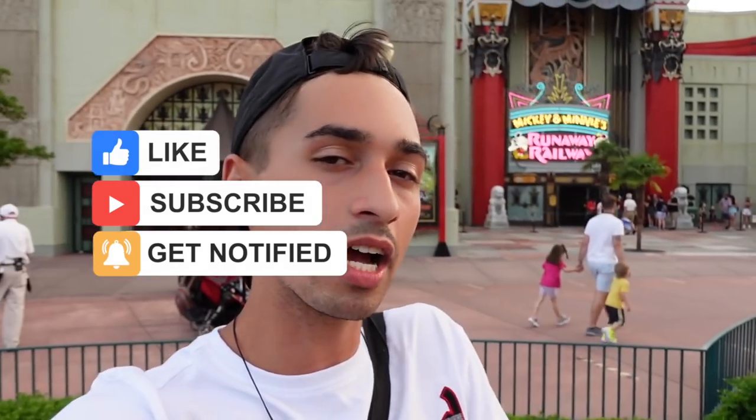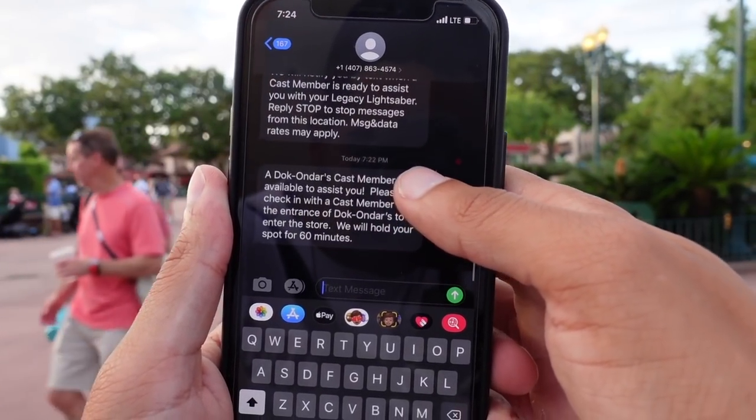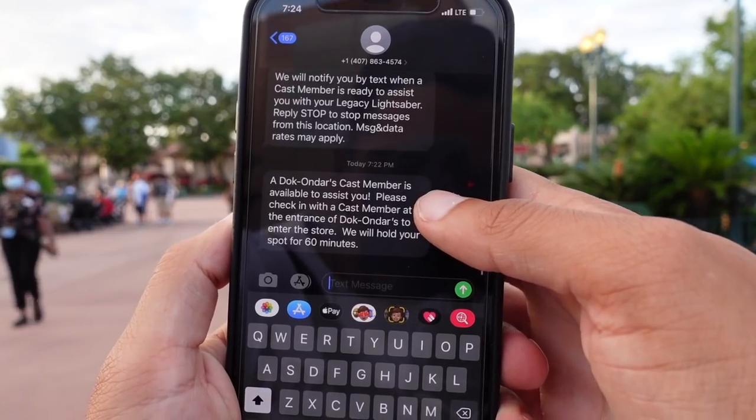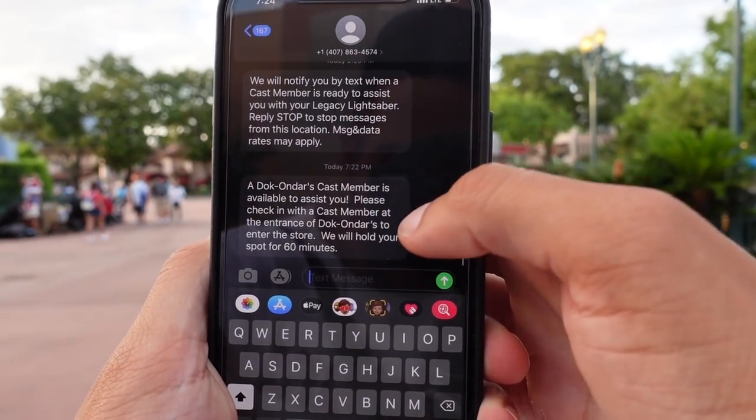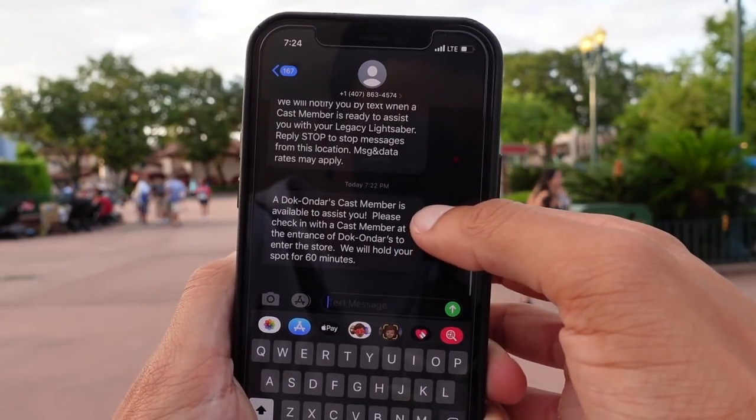I do have my Rey Legacy Lightsaber review in the top right corner if you want to check it out. I'm going to turn it on at nighttime to see how much different it looks outdoors. Let's get this vlog started. Right when I was done recording, I got a text message from Doc Ondar telling me my spot is ready, so we're heading over to Galaxy's Edge right now.